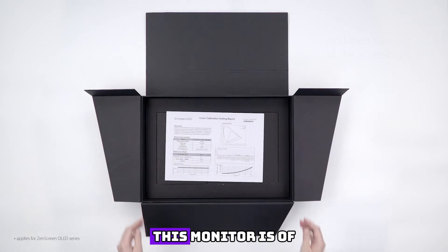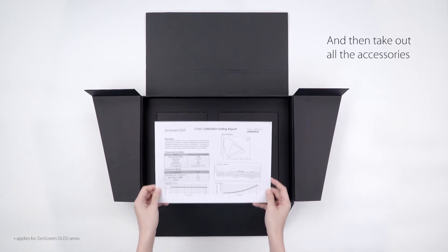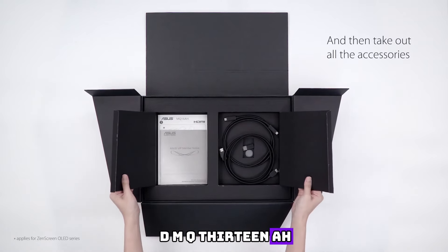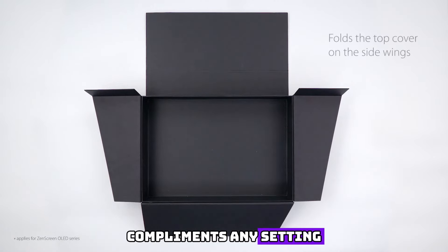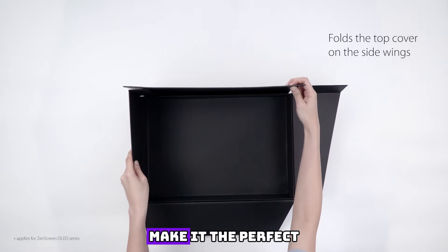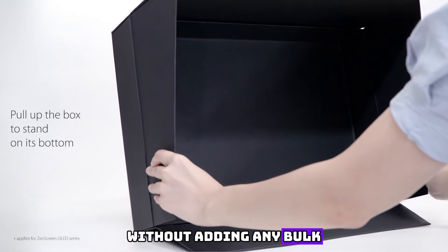Slim and sleek, this monitor is a true testament to ASUS' commitment to minimalist design. Crafted with premium materials, the Zen Screen OLED MQ13A exudes an air of sophistication that effortlessly complements any setting. Its lightweight construction and ultra-thin profile make it the perfect travel companion, easily slipping into your bag or briefcase without adding any bulk.